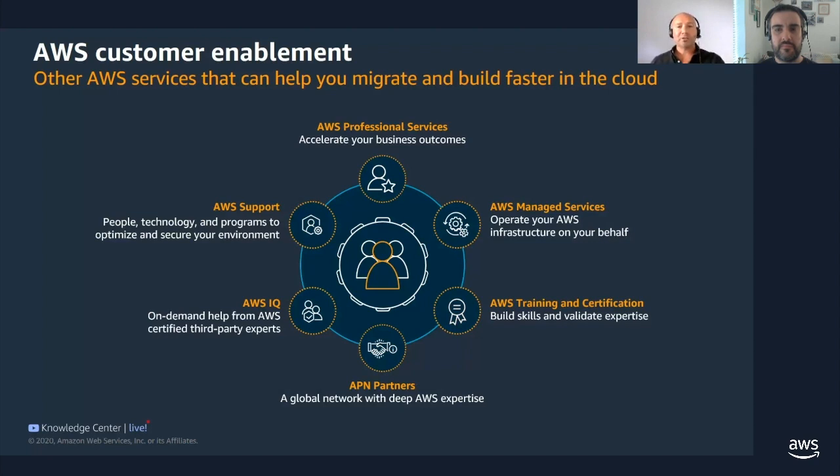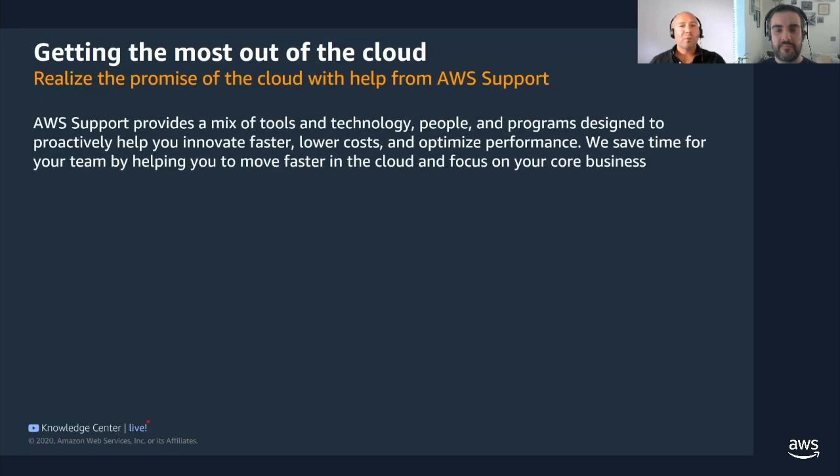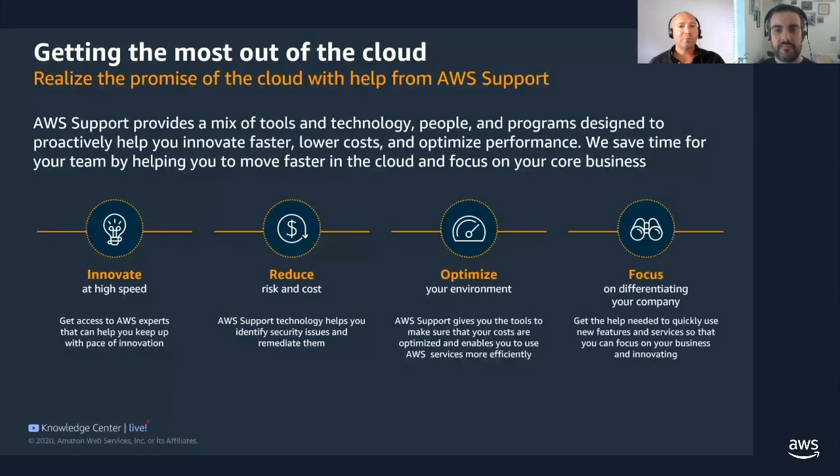And then we have AWS Support, which is the team that myself and Francesco work for. AWS Support provides the people, the technology, and the programs to partner with you to optimize, secure, and provide value-add to your AWS environment. We do this by partnering with you to innovate at high speed, reduce risks and costs, optimize your environment, and focus on differentiating your business.